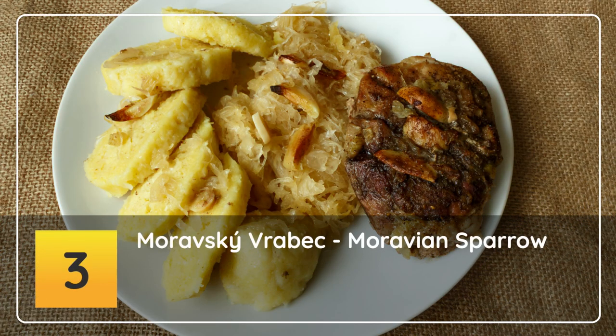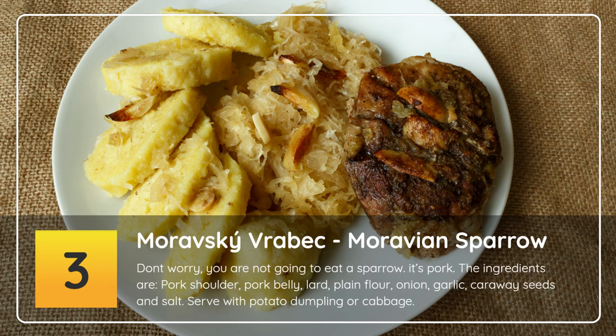Number 3: Moravský vrabec — Moravian sparrow. Don't worry, you are not going to eat a sparrow — it's pork. The ingredients are pork shoulder, pork belly, lard, plain flour, onion, garlic, caraway seeds and salt. Serve with potato dumpling or cabbage.